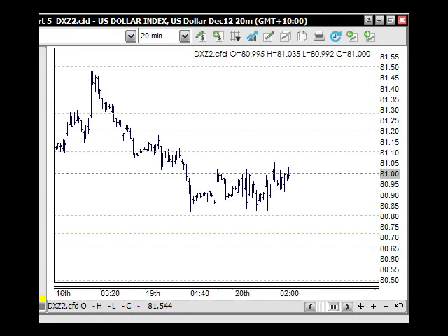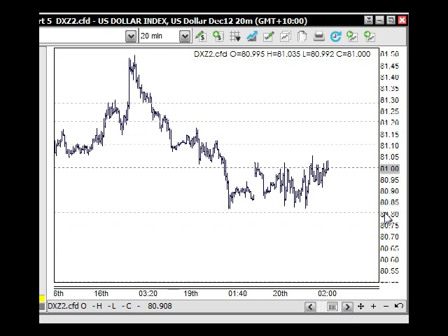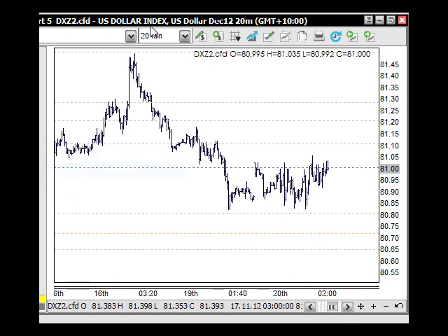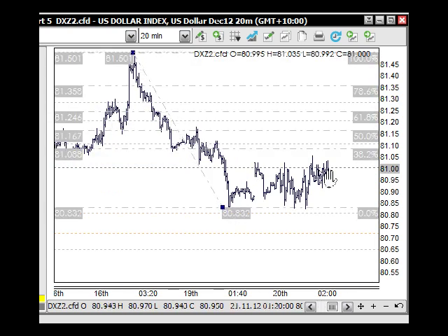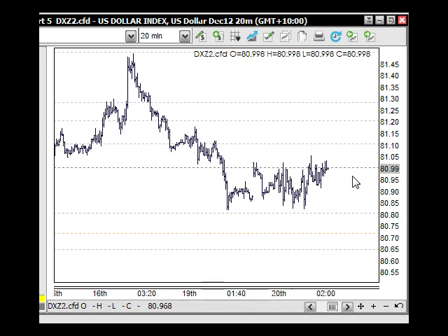Looking at the US dollar: we've got this high coming in through here and we're looking at this coming down as a wave one, with a wave two to come back — which normally pulls back 61.8% of the move down. We don't really want it finding support above the 81.30 — that's still a bit high. Let's see how that pans out. It does look like a corrective rally at this stage. Let's give it a bit of a chance to move up and then see if it comes back down. The 81 will be a line in the sand for many markets.